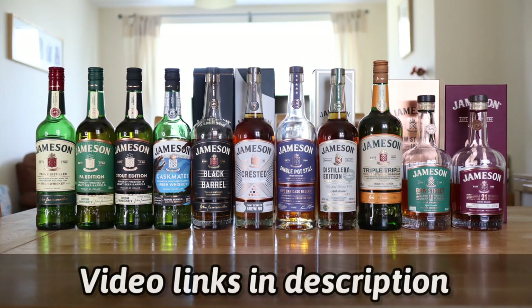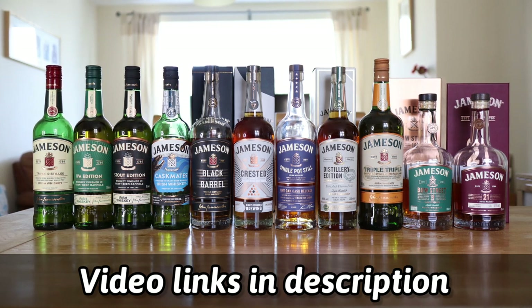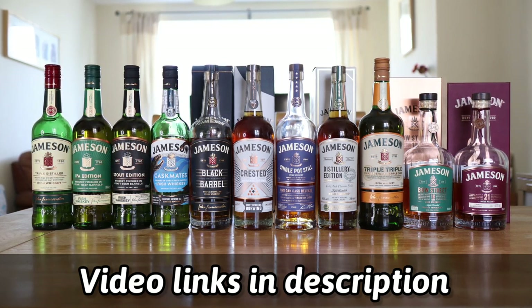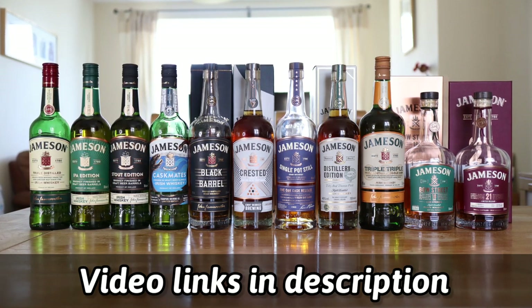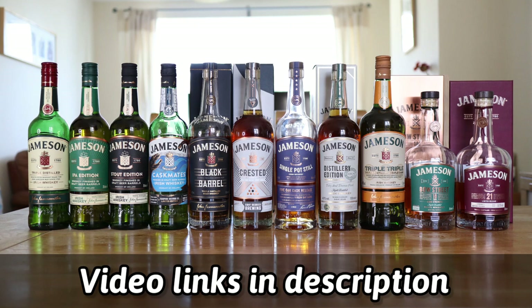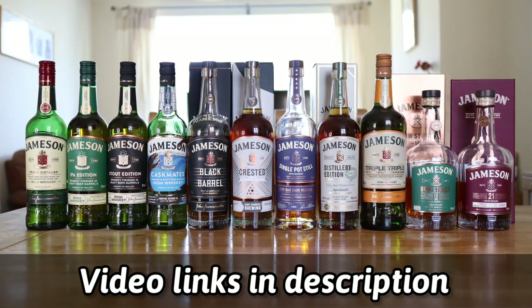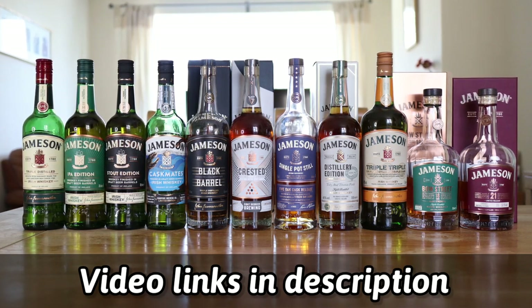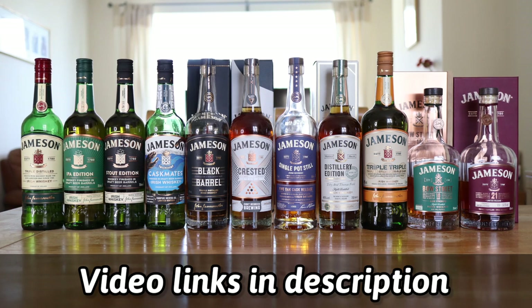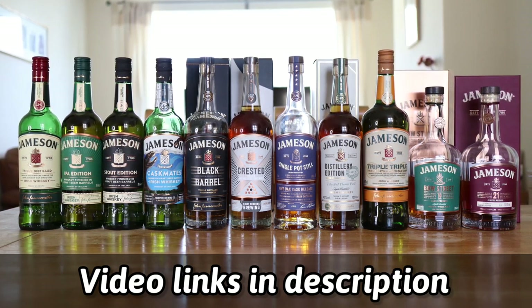Moving on to my Jameson collection, we have the Original which I have reviewed, we have the Cask Mates IPA Edition which I have reviewed, we have the Cask Mates Stout Edition which I have reviewed, we have the Cask Mates Four Pure Edition which I have reviewed, we have the Black Barrel which I have reviewed, we have the Crested Eight Degrees Brewing Edition, and we have the Single Pot Still which I have reviewed.